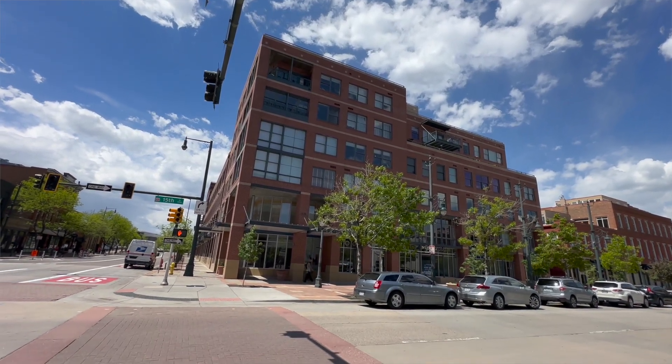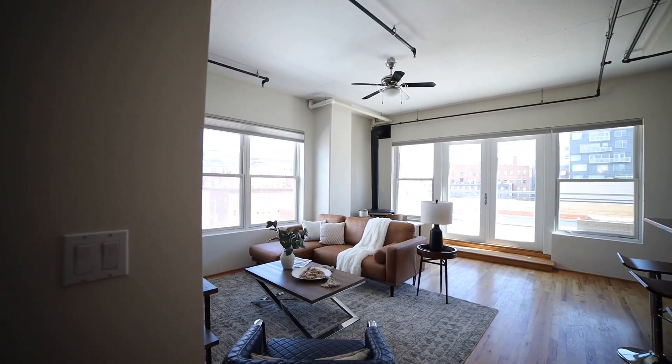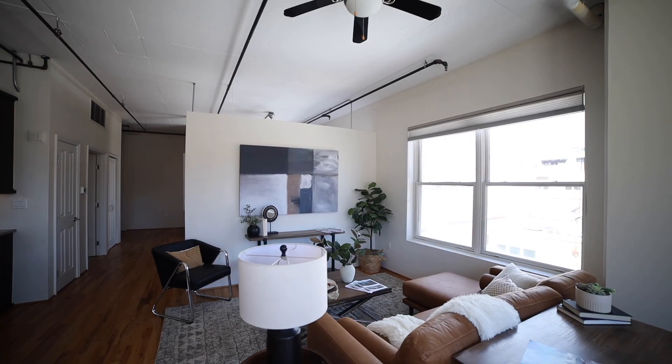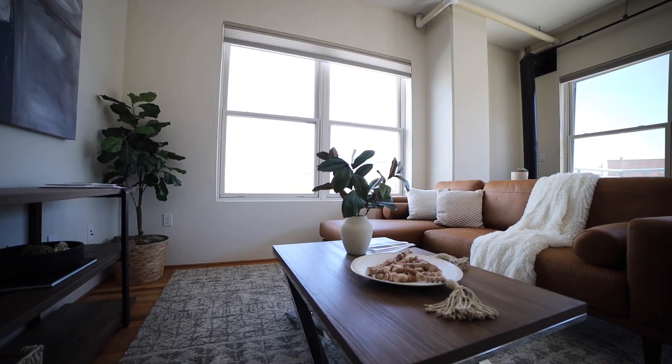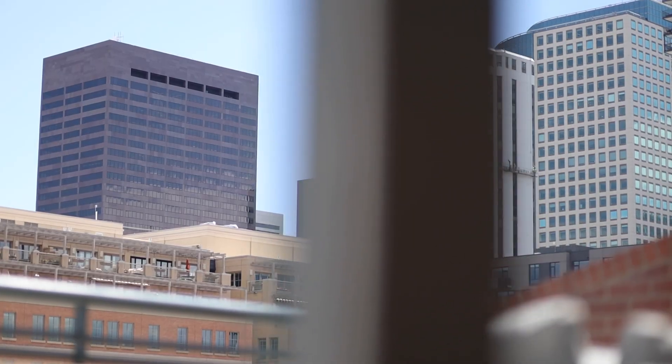This stunning loft was built on the site of the Palace Variety Theater and Gambling Hall in beautiful downtown Denver. This unit features an open floor plan with high ceilings, gleaming wood floors, and expansive windows that offer abundant natural light and stunning views of the city.